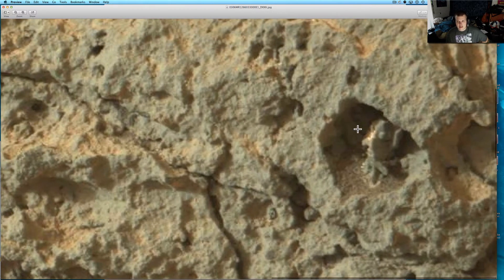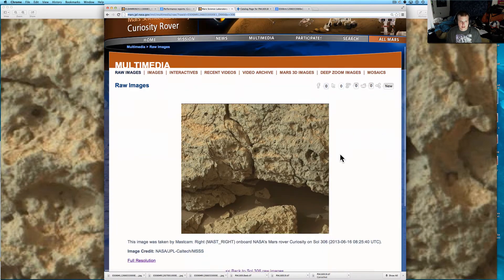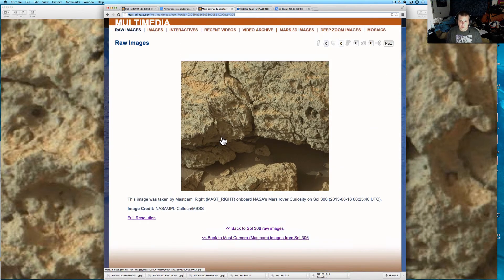If you ever looked at it — if you just type into Google 'Curiosity Rover Raw Images' and go to the MastCams, go to the front HazCams, there's all sorts of ones. Most of them have the black and white fisheyes, but these MastCam shots are really good. They're definitely high res — pretty cool.